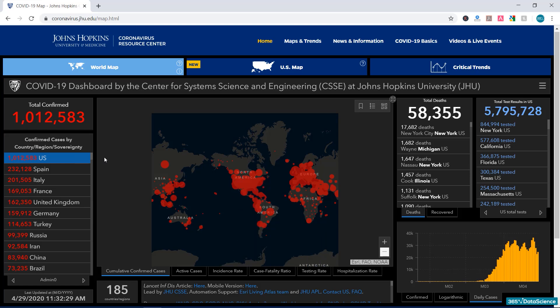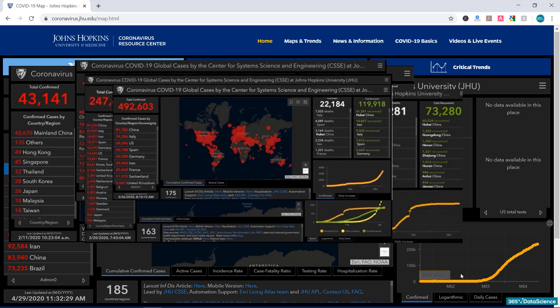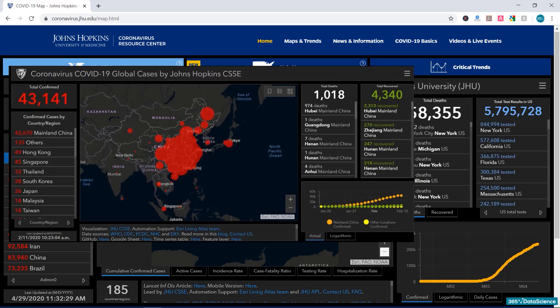By being on the same page and realizing how serious this virus is, we are able to accept the difficult decisions that had to be made collectively. After all, nobody really wants to stay at home and potentially lose their job. The day-by-day development of the dashboard showed us that the spread of this disease was truly unprecedented, and how it became a global problem in a very short period of time. The constant spread and growth of the red bubbles on the world map gave most people a sense of urgency and effectively helped us realize that this is a serious issue.